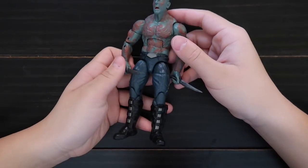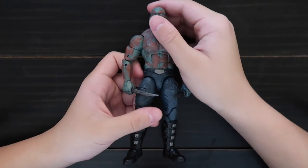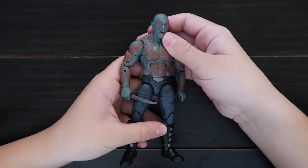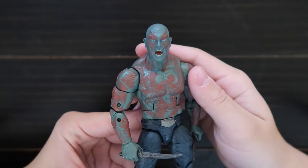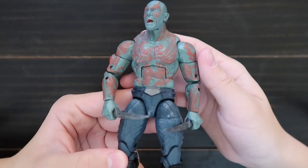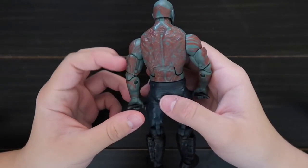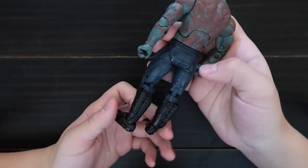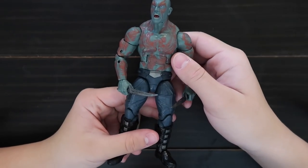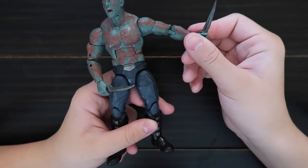Here's Drax from Guardians of the Galaxy 2. Here's his face — he comes with a screaming face. Here's all his tattoos, here's the back of the tattoos. He comes with two daggers.